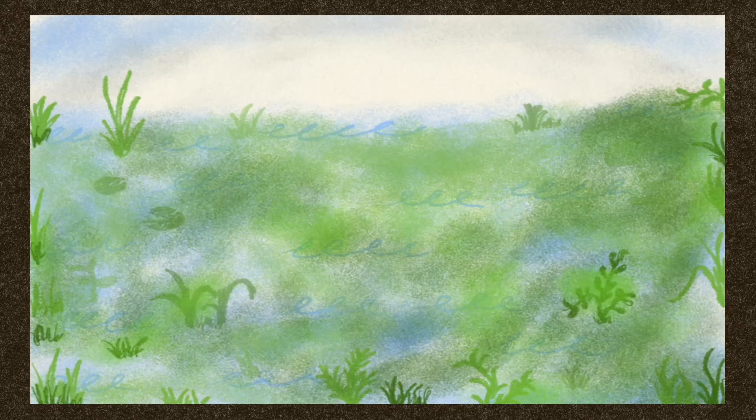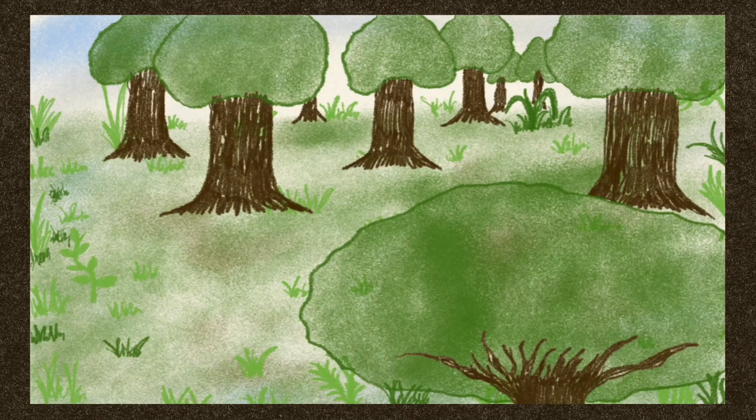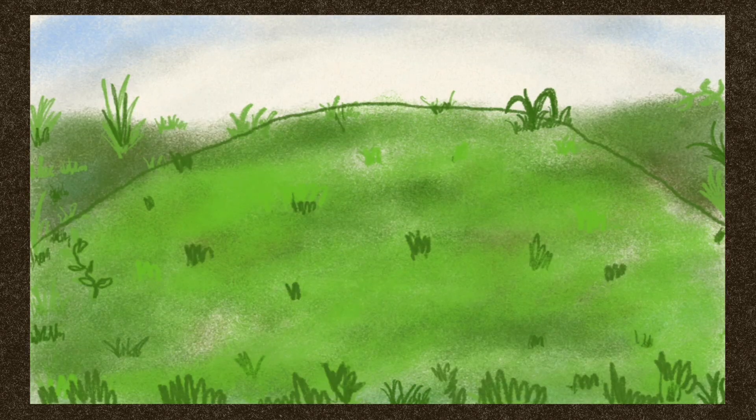8,000 years ago, a wet woodland had grown over the swamp. Around 6,600 years ago, most of the trees died and the wetland was rapidly colonised by sphagnum mosses. A dome of moss and peat built up and rose above the surrounding landscape, creating a raised bog.